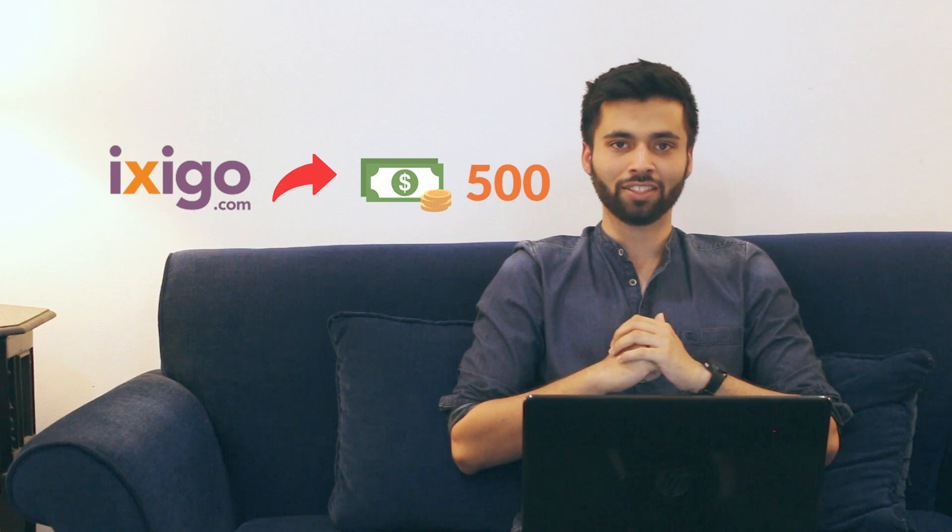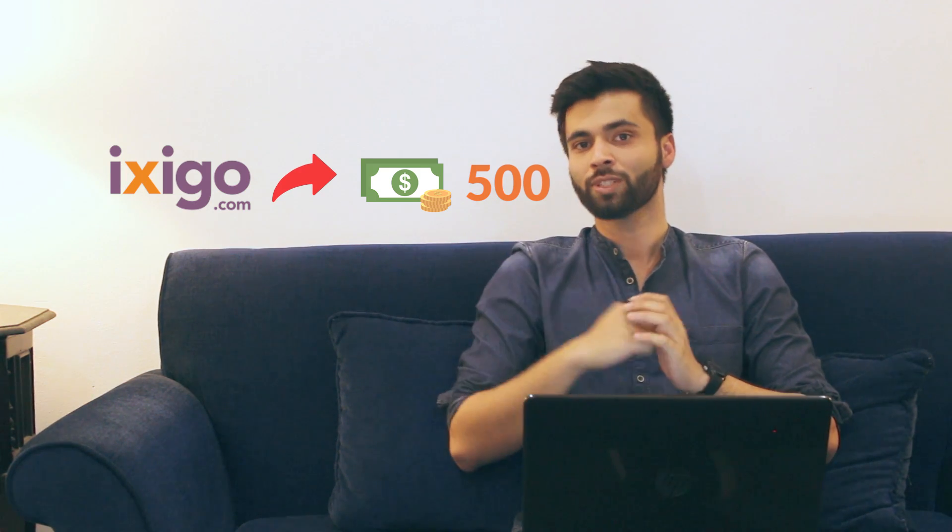We will book the best flight through Ixigo. Since we are going through Ixigo via CashKaro, Ixigo will give us 500 rupees Ixigo cash which we can use on future flights. Besides that, CashKaro will also give us 180 rupees cashback, which means a total savings of 680 rupees.